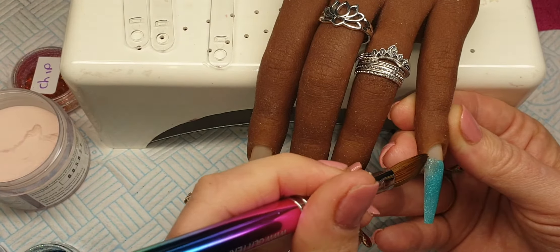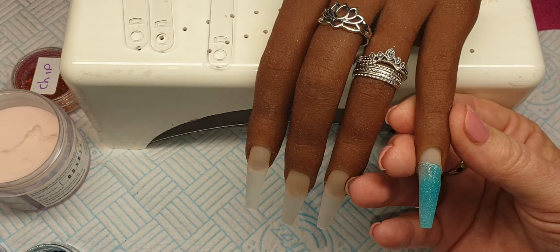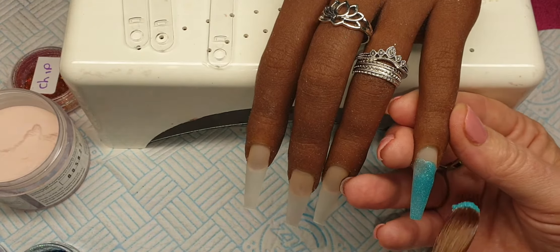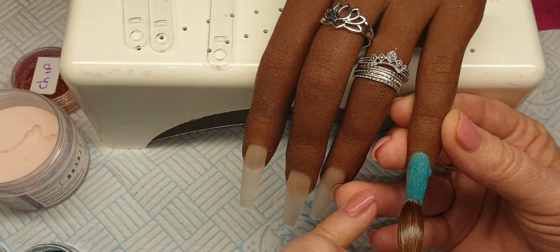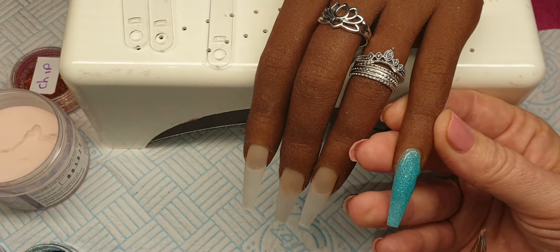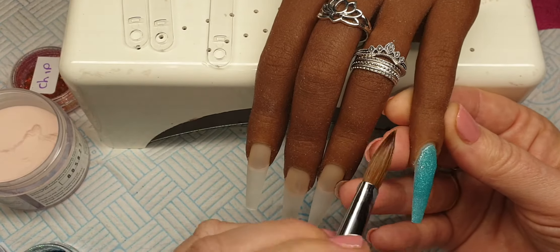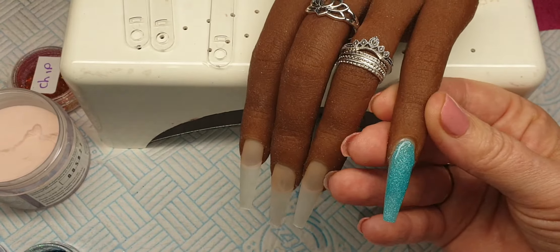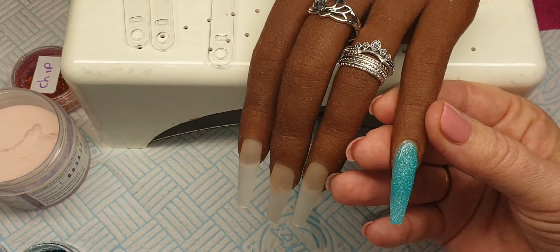I just want to say thank you so much Vicky for sending these acrylics and glitters to me. You really didn't have to send all this, it's just absolutely amazing. I'm just so chuffed with it all. I actually did this video yesterday but because of the radio being on it didn't upload, so they blocked it. So I thought I better do it again today.